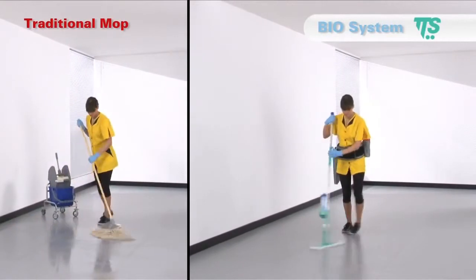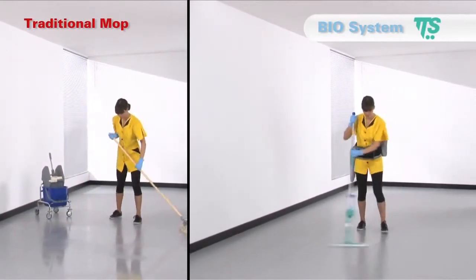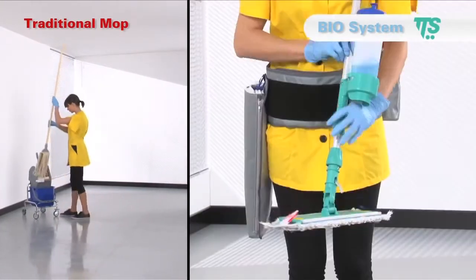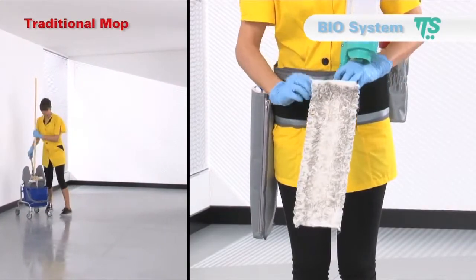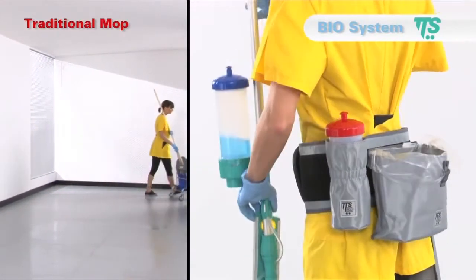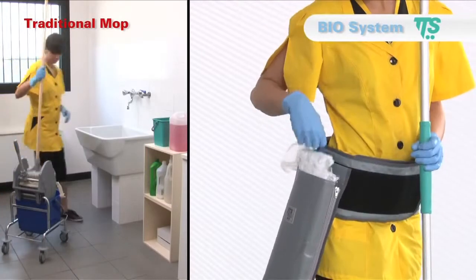Biosystem is hygienic. The detergent solution is always clean with better cleaning results on the floor. The mop can be changed when it is dirty, reducing the amount of germs and bacteria that could be spread around from one place to another.